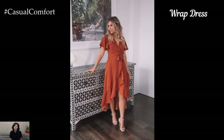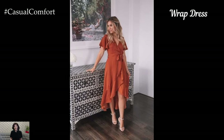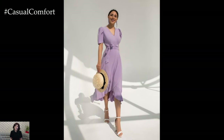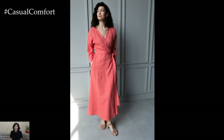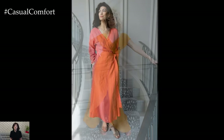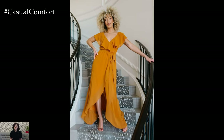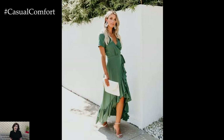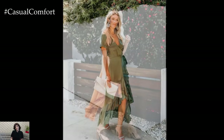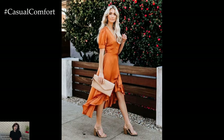The Wrap Dress is a timeless piece that flatters a variety of body types. Pair with espadrilles and a straw bag for a chic daytime look, or opt for strappy sandals and delicate jewelry for a night out.